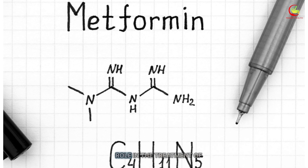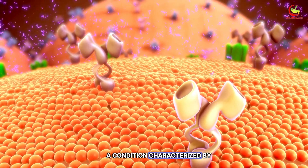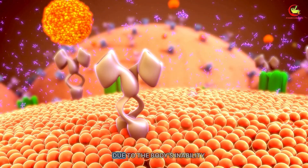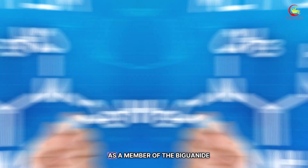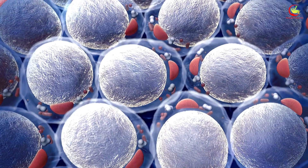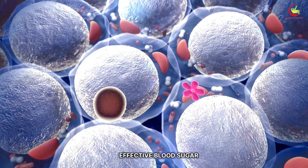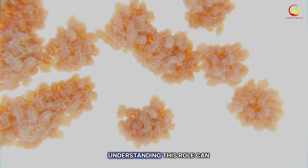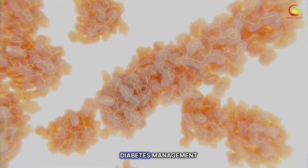Metformin plays a pivotal role in the treatment of type 2 diabetes, a condition characterized by elevated blood sugar levels due to the body's inability to use insulin properly. As a member of the biguanide class of medications, its primary role is to enhance the body's sensitivity to insulin, thereby facilitating more effective blood sugar management. Understanding this role can help you make informed decisions about your diabetes management.